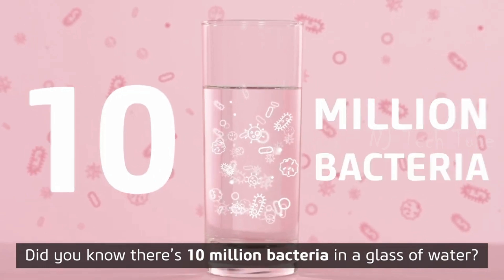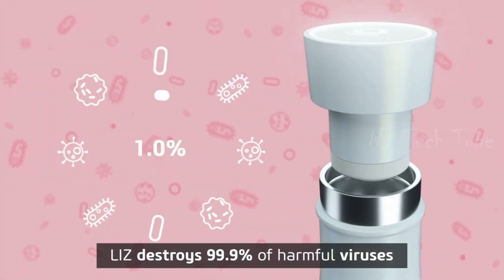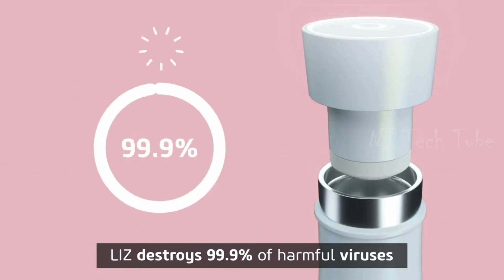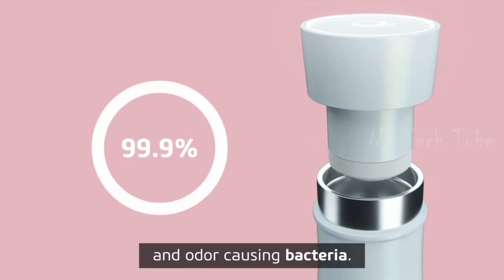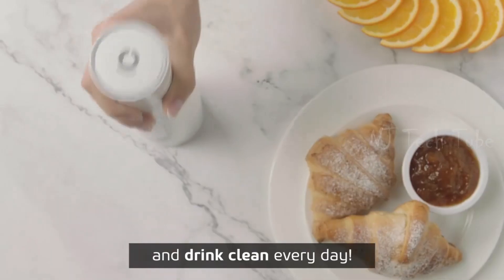Did you know there's 10 million bacteria in a glass of water? Thanks to its built-in UV-C light, Liz destroys 99.9% of harmful viruses and odor-causing bacteria. Tap twice to sterilize your bottle or water and drink clean every day.